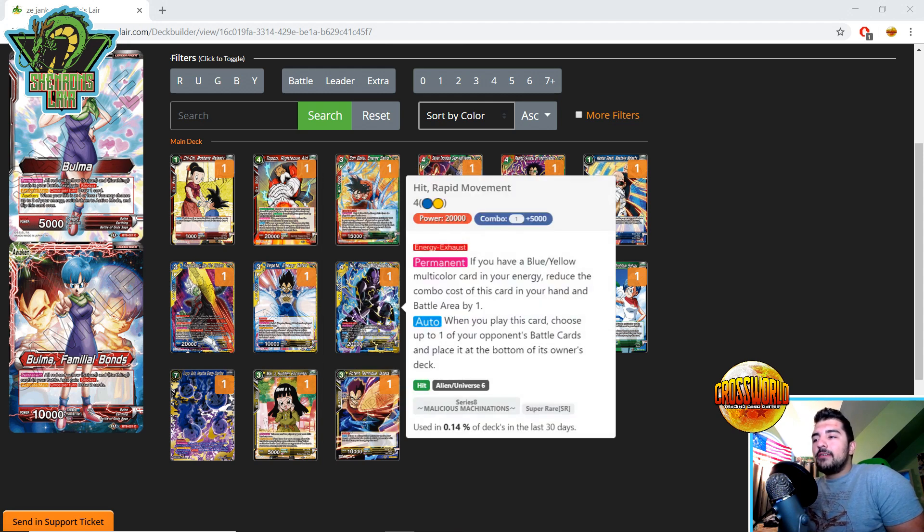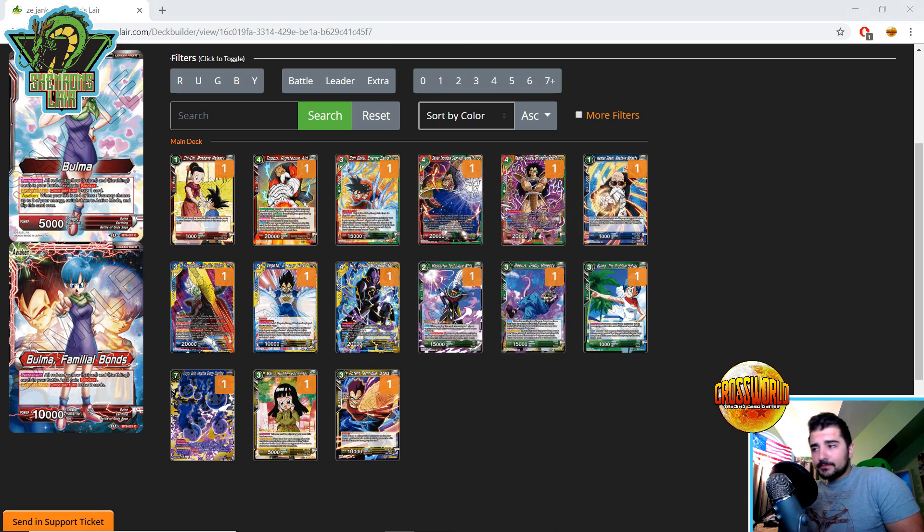For blue-yellow, we have Hit Rapid Movement — the equivalent to Raditz Arrival of the Invader. Energy Exhaust Permanent — if you have a blue-yellow multicolor in your energy, reduce the combo cost by one, making it a zero-cost 5K combo for arrivals. Auto when you play it: send one of your opponent's battle cards to the bottom of their deck. I love the flexibility of this as a removal piece in blue-yellow. It's also U6, so it's playable in U6 Caulifla, where you're restricted to U6 cards, and it can help with the cost of arrivals like Champa into play. Really cool card.